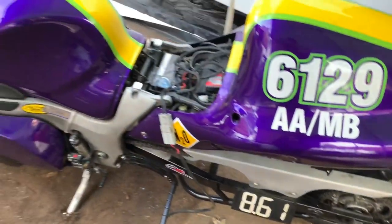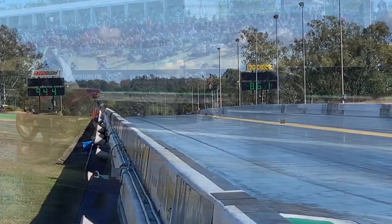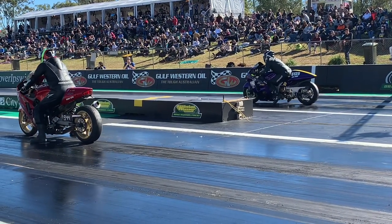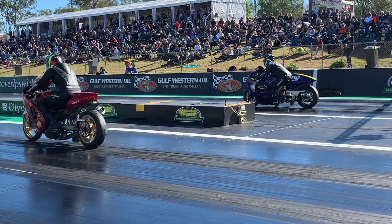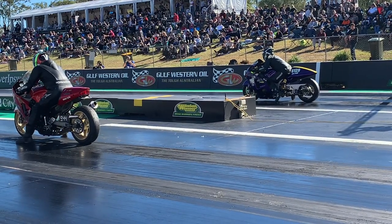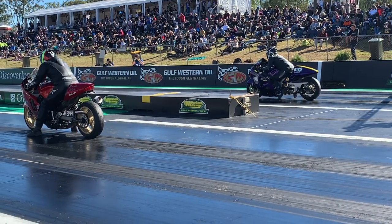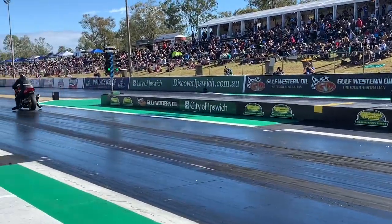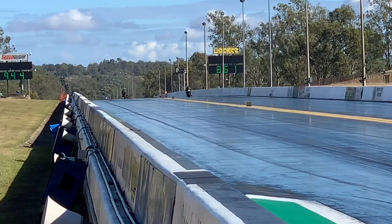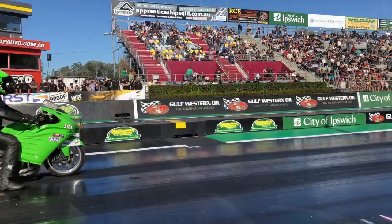8.61 is the number on this Suzuki Hayabusa as we head into eliminations. There's his dial-in in the right-hand lane: 8.61. He's got the Kawasaki ZX-12 with Sean Ricketts alongside him, dialed into 9.44. Reaction time is so critical — it often determines winners or losers. Remember, your elapsed time does not start until you leave, so reaction time is a separate category. The ZX-12 with a great reaction time — Scott was late on the tree and has a deficit to make up. Win light coming on for the Kawasaki ZX-12.